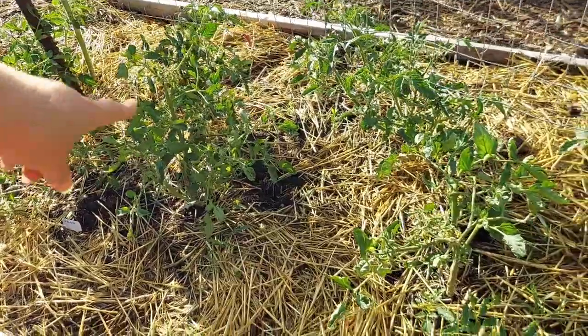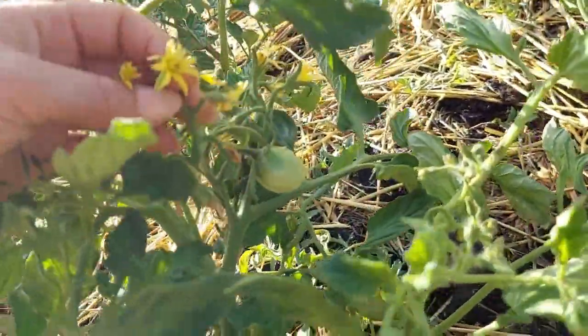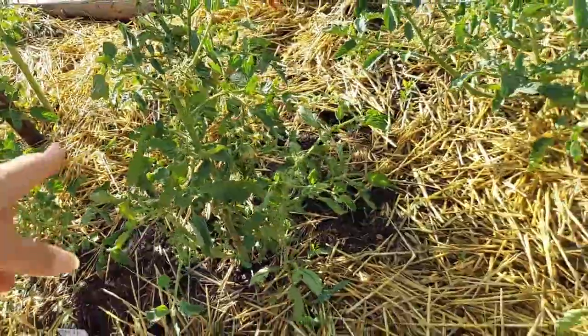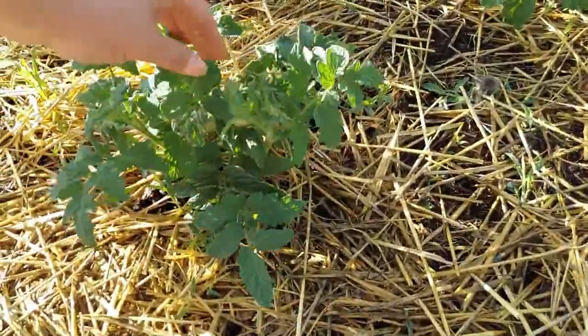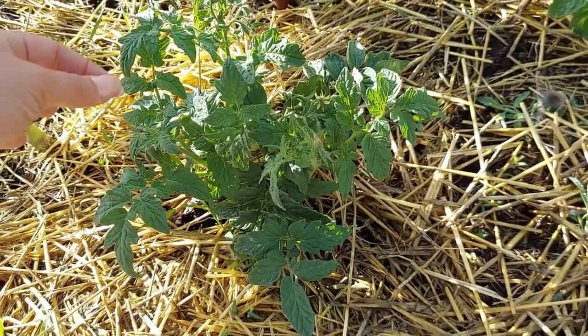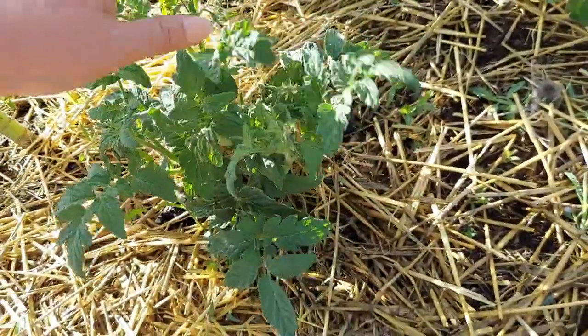We've got tons of flowers on the Ida Gold, which honestly is the tomato I'm most excited about. And down here we've got Shoshone, which was also developed by the University of Idaho. I still have to look into whether it's named for the Shoshone region or the Shoshone tribe, but we've got a Shoshone. And then these tomatoes tucked behind the sunflowers are the Scary Larry tomatoes — shared on a previous video.